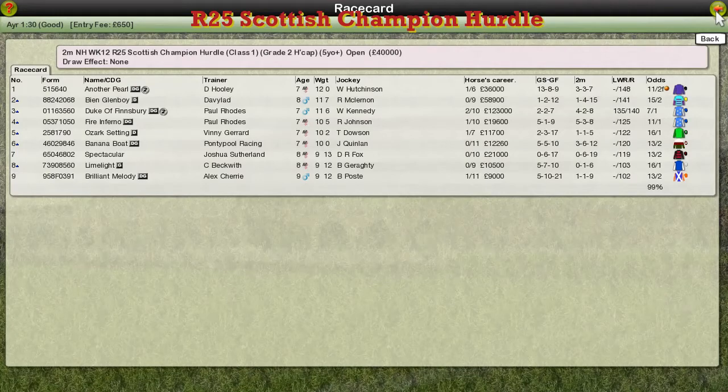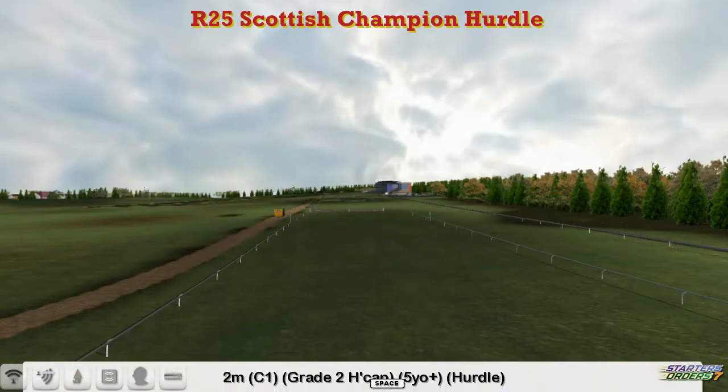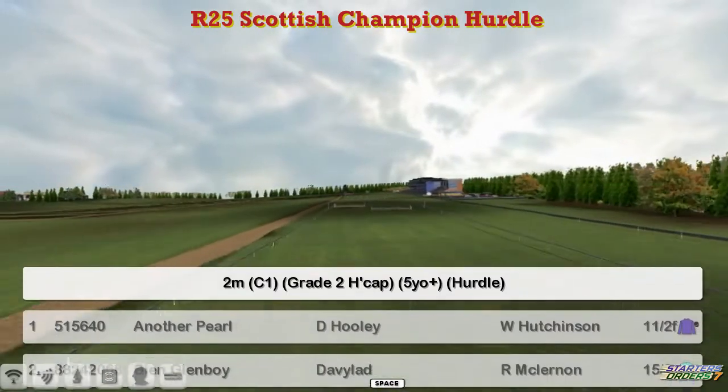So the Scottish Champion Hurdle is next and unlike most champion hurdles the Scottish one is a handicap. It's a Grade Two handicap over two miles. Let's take a look at the field.